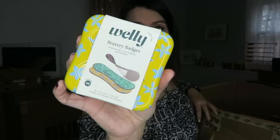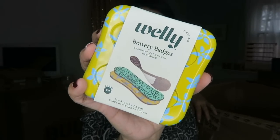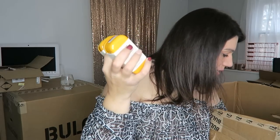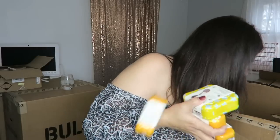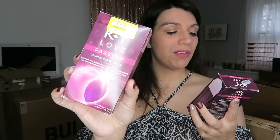Oh, those are cute bandages. Look at those fun patterns — those bandages are cool. There's more. I'm just going to have to start randomly pulling them out because they're in the way. I knew it was going to fall eventually. Well, we have some KY Love Passioned Couples Pleasure Gel, two boxes.